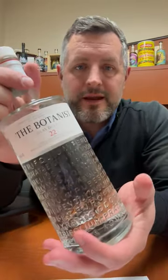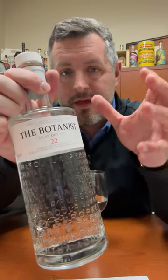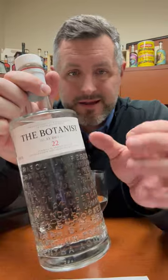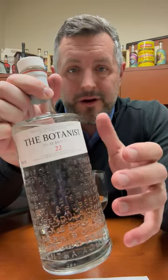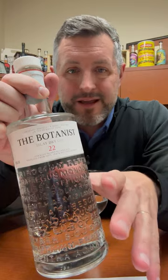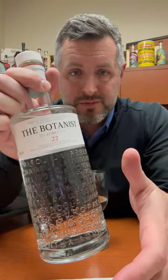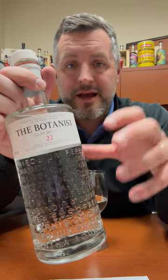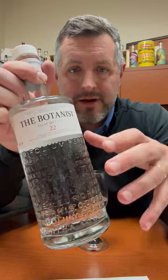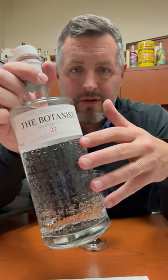Today I am checking out the Botanist Gin. The thing I love about this gin is that it's made on Islay at the Bruichladdich Distillery, where a lot of nice peated whiskey comes from. This is obviously not smoky, not peaty at all, but it's got nine base botanicals. They use a very slow distillation process to produce it, and then it has the addition of 22 hand-foraged botanicals from the island of Islay itself, and that's what you have written embossed on the side of the bottle.